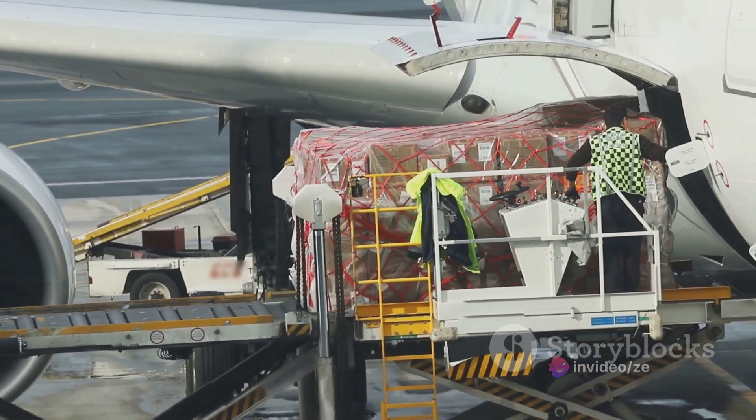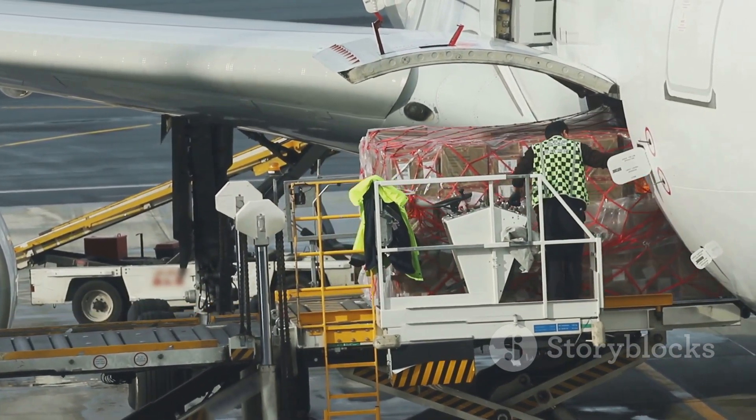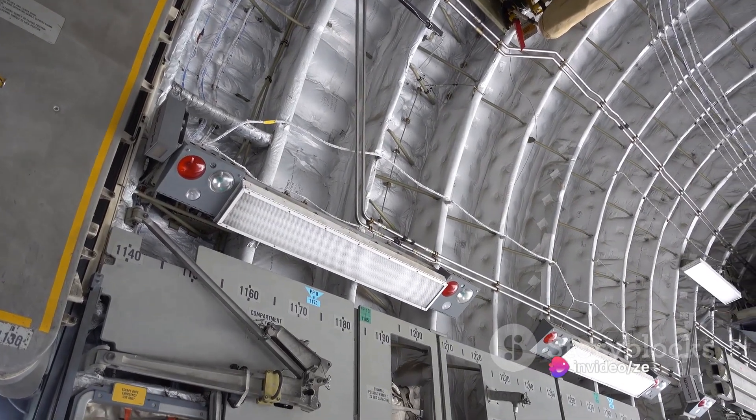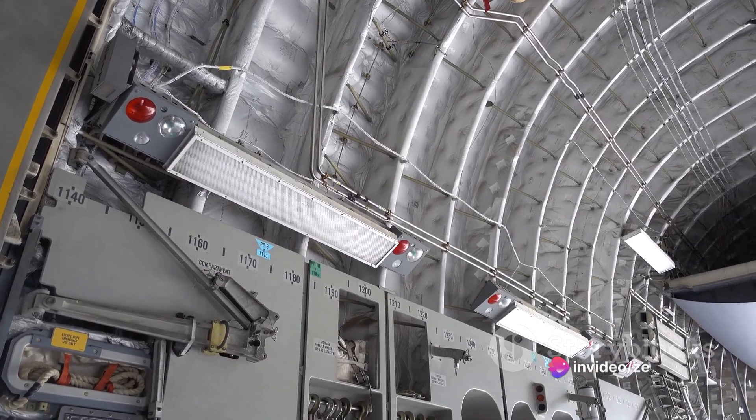The cargo hold isn't just about brute strength, though — it's also about precision. The C-5 is equipped with a rail system and winches for loading and securing cargo. It's like a well-coordinated ballet, where every piece of cargo knows its place and every movement is meticulously planned.